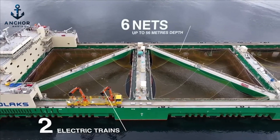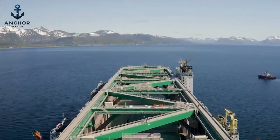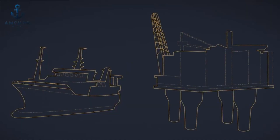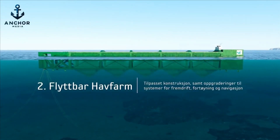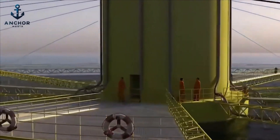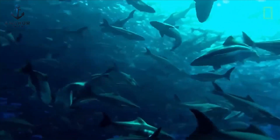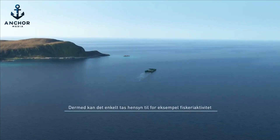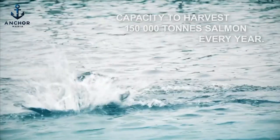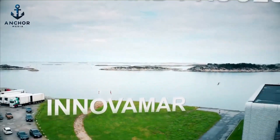As we've seen, the groundbreaking advancements represented by Hav Farm and Ocean Farm One are not just feats of engineering — they are beacons of sustainability in the aquaculture industry. These innovative platforms stand as testaments to human ingenuity and our commitment to preserving our oceanic resources while meeting the growing global demand for fish. Through state-of-the-art technology and sustainable practices, these facilities are setting new standards for responsible fish farming. These ventures into the future of aquaculture show us what is possible when innovation aligns with environmental stewardship.